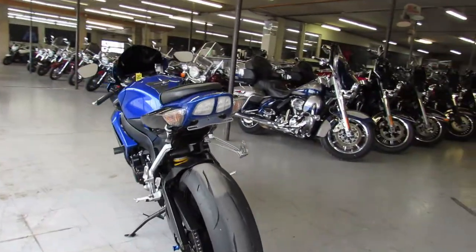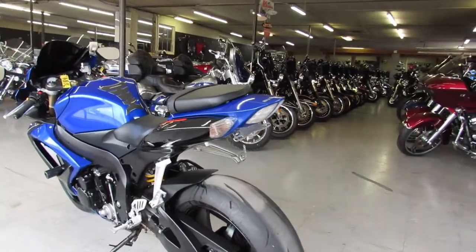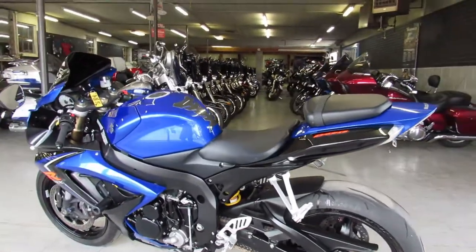Guaranteed financing, leasing programs, layaway programs, and trades are always welcome. Check us out at ApprovalPowerSports.com.